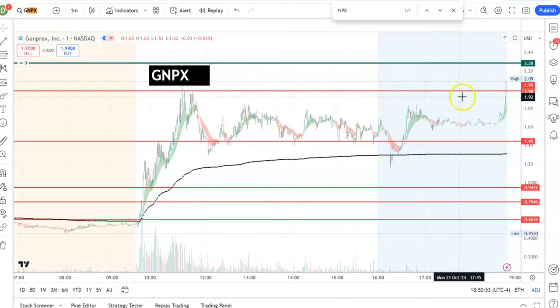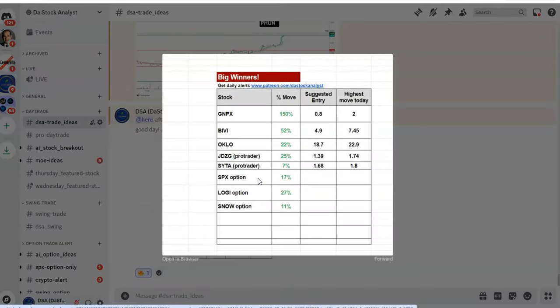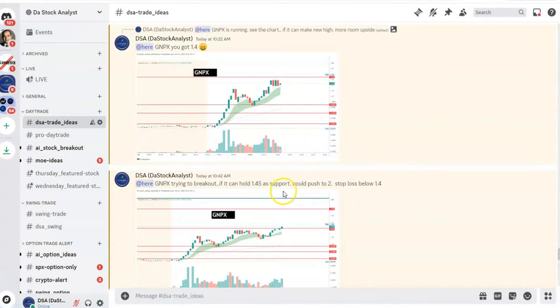Coming back to the chart, you can see this thing is running really really strong. As a day trader, we did really good. The first time GNPX was pointed out, I spotted it — it went to two dollars, almost a 150% move from the time I spotted it. On Discord we also got some nice trades: one BV for 50%, some scalp trading for 25%, some option trading. Overall it was a good day.